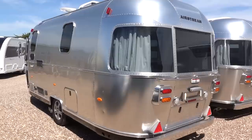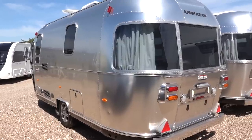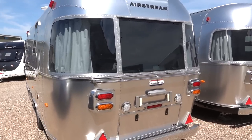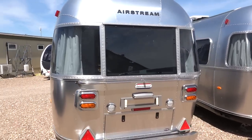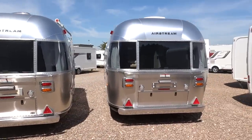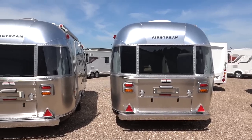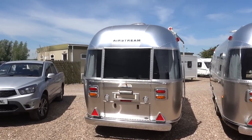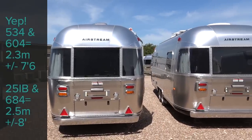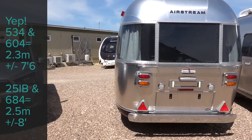Let's have a look at the exterior. This is a single axle caravan. The overall length is 6.8 metres and the body length is 5.3 metres. We're next to a 684 so you can compare directly. This is 2.3 metres wide, whereas the 684 is 2.5 metres wide — that's 8 foot wide. So sorry, that's 7 foot 6, 2.3 metres. Either way, the 534 is eminently easier to tow — it's narrower and it's shorter and it's on a single axle chassis.